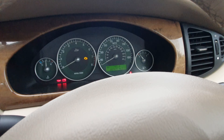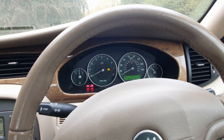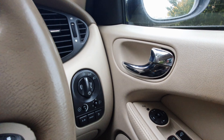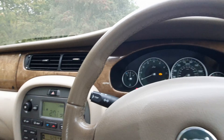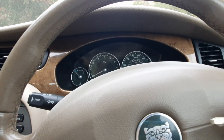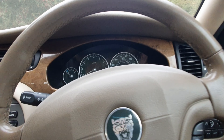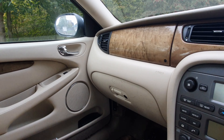I cannot fault the vehicle to be fair — it's just the cheapness of the plastics. Ford did own it, and you can tell: I think they're Ford switches, the indicators feel like Ford Mondeo indicators, and even the key — that's a Ford key. But is it bad that it's got a bit of Ford in it?